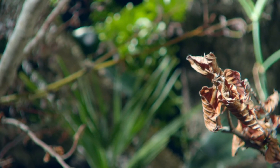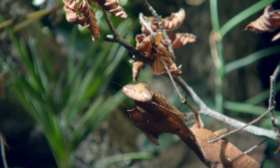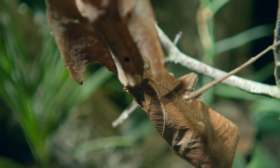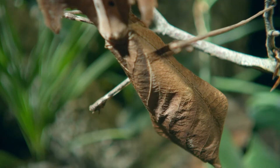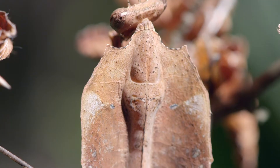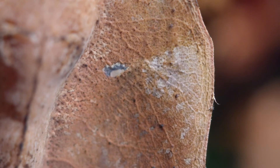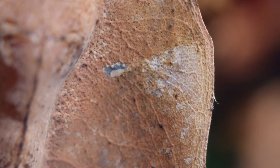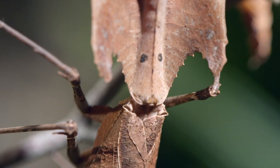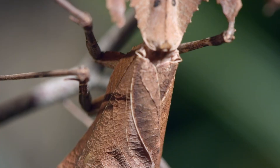Eventually, real leaves shrivel and die, but this just adds to the options for mimicry. A dead-leaf mantis wafts gently in the breeze. To complete the disguise, the bug's flattened thorax looks like a leaf that's going mouldy, and has even been nibbled on. Its wing cases look like curled-up leaves, complete with veins.